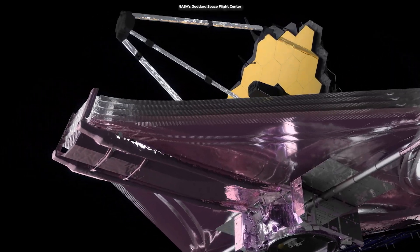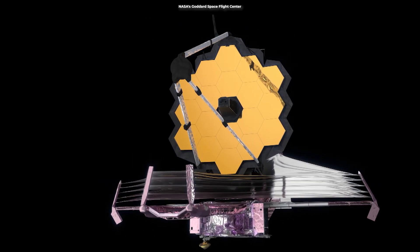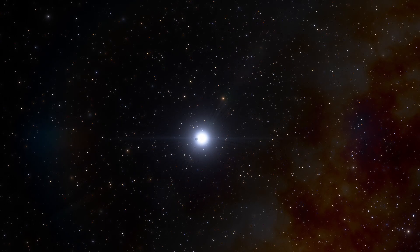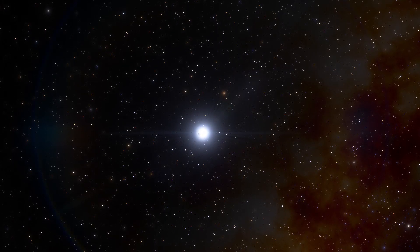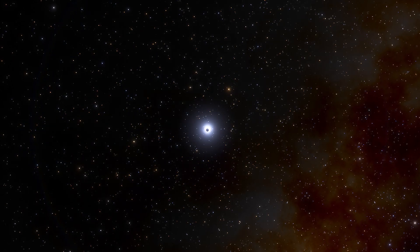The lead scientist of the observations, Professor Sasha Hinckley from the University of Exeter, says this is a transformative moment, not only for Webb but also for astronomy generally. Taking direct images of exoplanets is extremely challenging, as the host stars are so much brighter than the planets orbiting them — in this case, several thousand times to more than 10,000 times brighter.